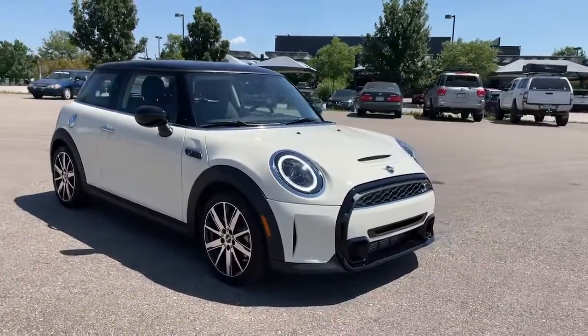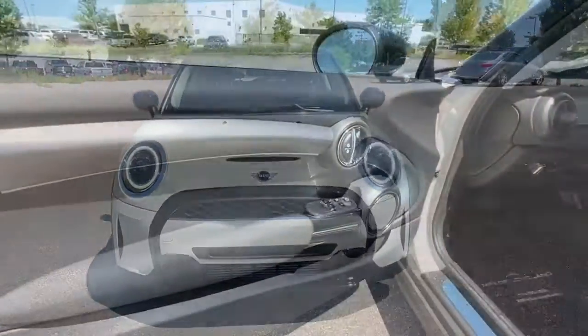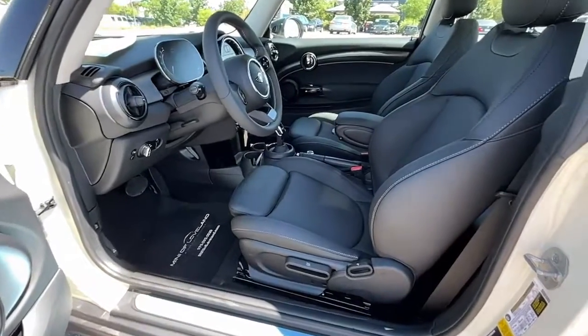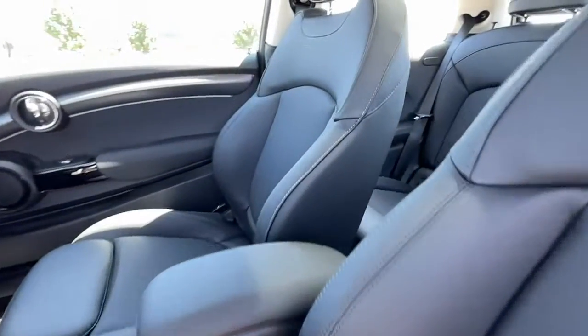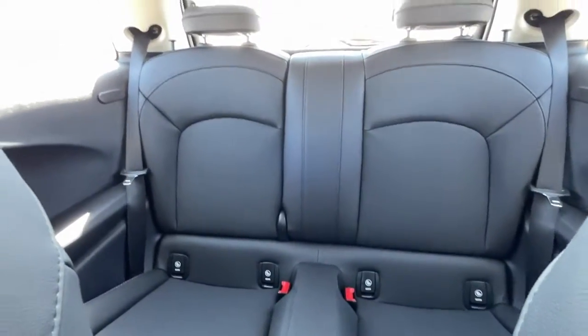The following are some of this vehicle's highlighted options: keyless entry, sun moonroof, fog lamps, aluminum wheels, heated front seat, electronic stability control, dual zone AC, intermittent wipers, tire pressure monitoring system, trip computer.